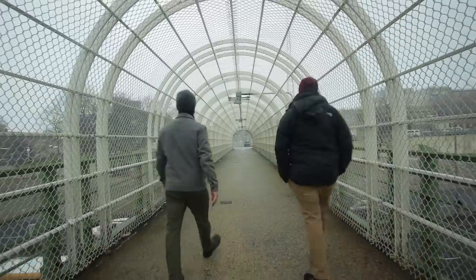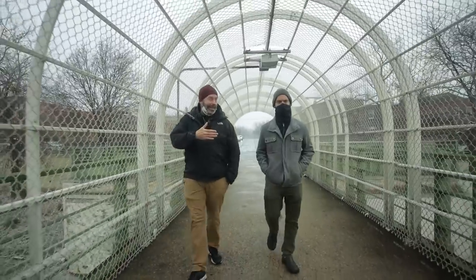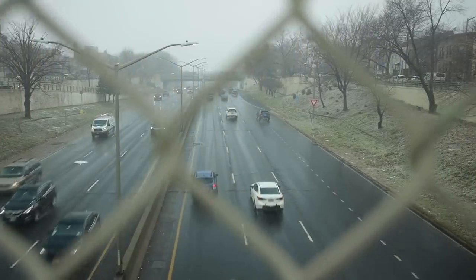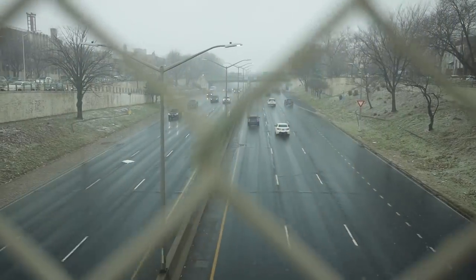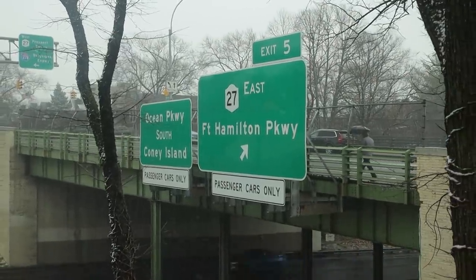We're walking over the Prospect Expressway, which cuts Windsor Terrace in half. It makes it really easily accessible to Manhattan if you're driving — from where I live, I could just hop right on the expressway with a couple turns and drive right into the city. You can definitely tell you're not in Manhattan anymore when you've got an expressway running right through the middle of your neighborhood.